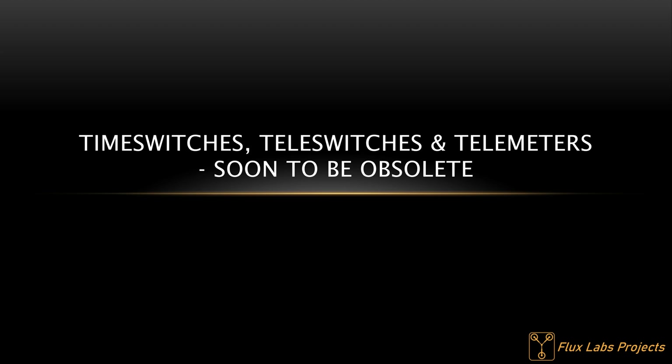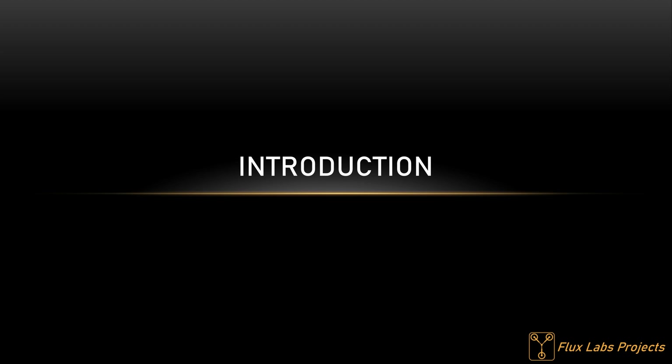Hello and welcome. This is a presentation about time switches, teleswitches and telemeters, all soon to be obsolete in the UK. As an engineer this technology fascinates me — it predates the internet age and as things stand will be withdrawn from service as the smart meter rollout continues. I hope to do a decent job of documenting it. This video is mainly a glorified slideshow, so feel free to use the timestamps in the description to skip to whatever part you're interested in.